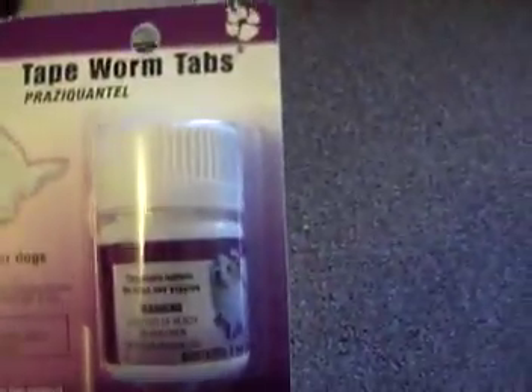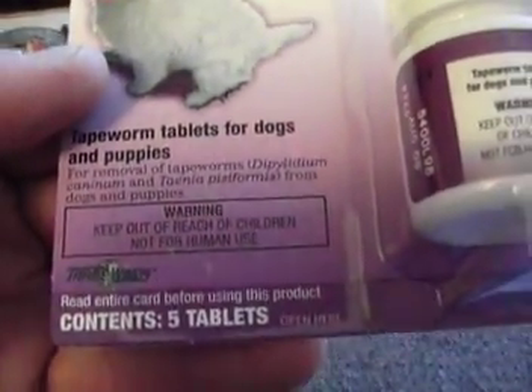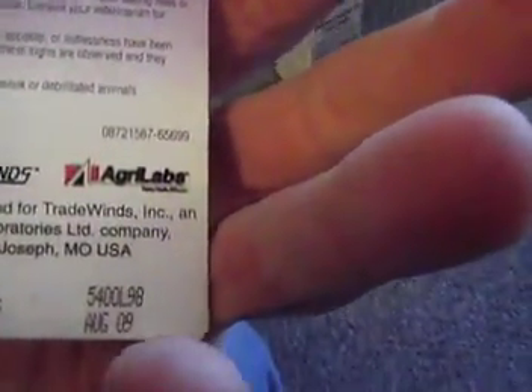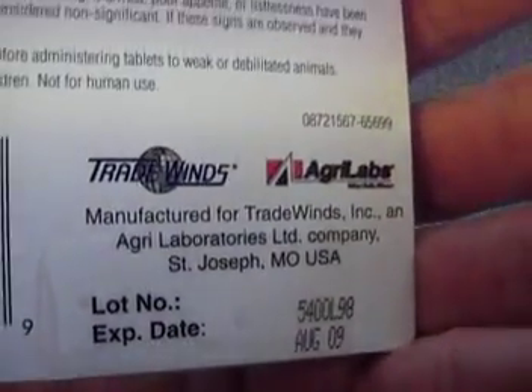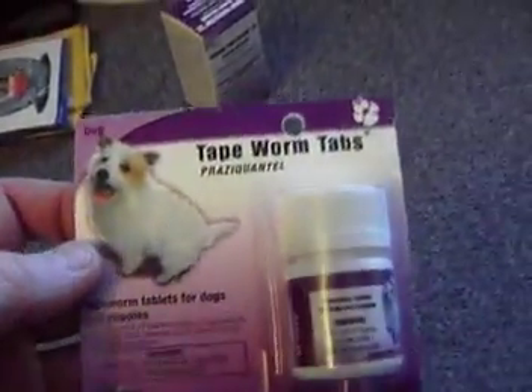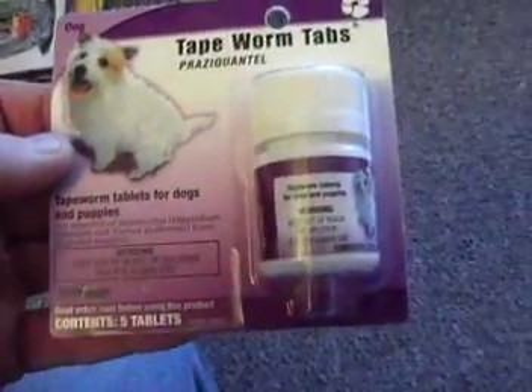This is another one — these are for tapeworms. It's for dogs and puppies, it's the five count bottle. August 2009 is the expiration date. So if you're looking to get rid of tapeworms, it's one treatment — five tablets goes in about a week.